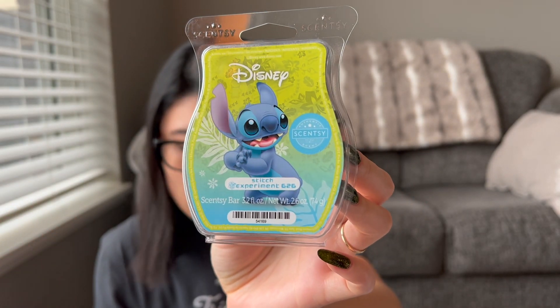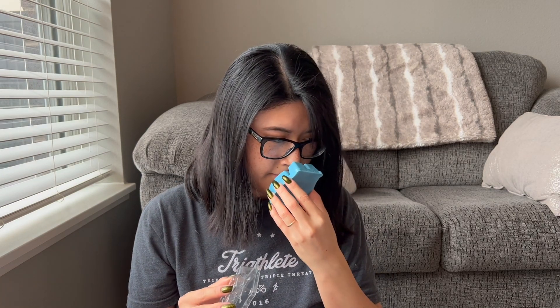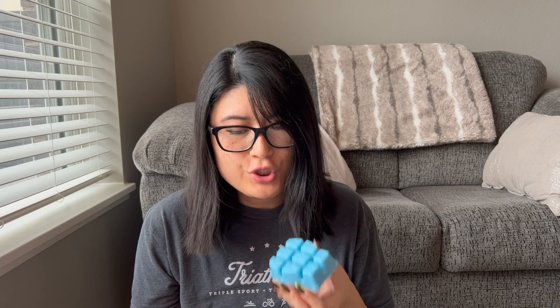Here is Stitch Experiment 626 — Valencia orange, pineapple nectar, sugar cane, and sea salt mist. It's a little light on top, but I like it. I can smell the pineapple nectar for sure — the pineapple is stronger than the orange. I like Angel Experiment 624 better than the Stitch one on a cold sniff. We'll warm and see which one stays. They smell more summertime to me than fall, which is why I'm undecided, but I will warm them before my next club processes.